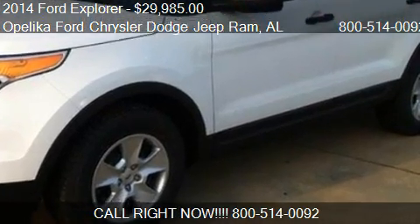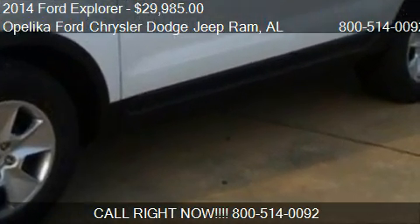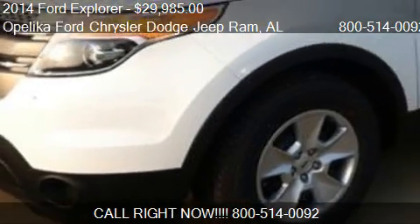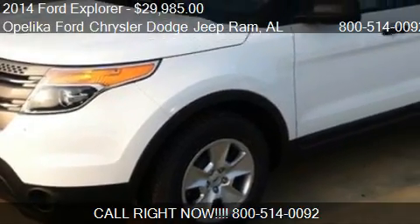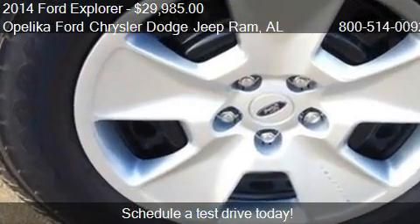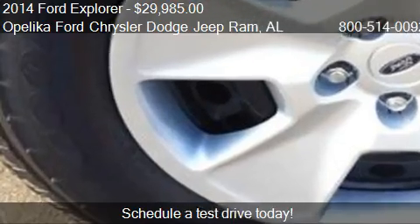This 2014 Ford Explorer is offered by Opelika Ford Chrysler Dodge Jeep Ram, priced at $29,985. This Explorer is ready to sell.